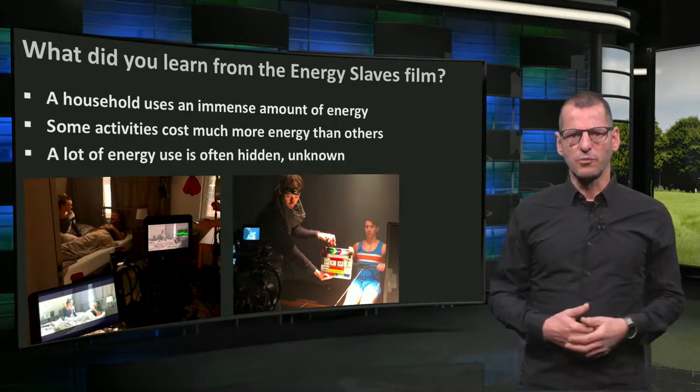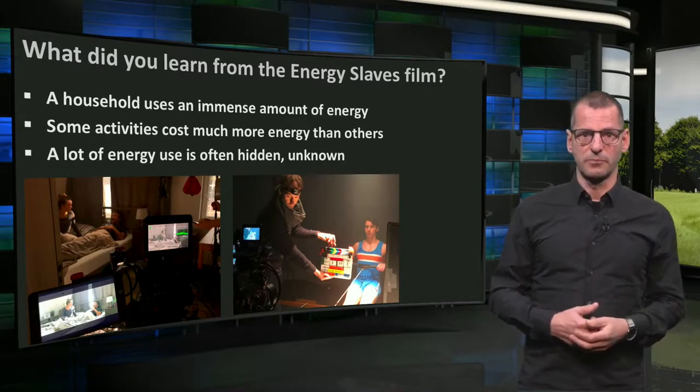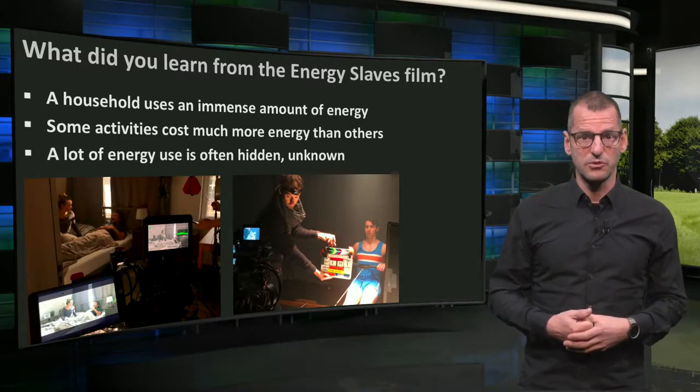For instance, we saw one rower working all night to keep some appliances and building services going. Leaving equipment on standby still demands electricity, around 10% of the total energy use.